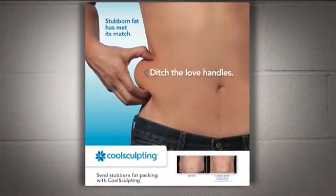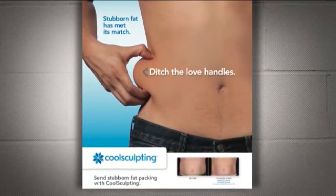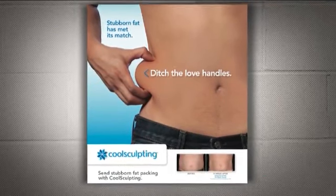Most people have more than just one area they want treated. In about an hour and a half to two and a half hours, you're on the table and off the table — back to picking your kids up from school, shopping, whatever you're doing. It's very easy to get in and out with us.